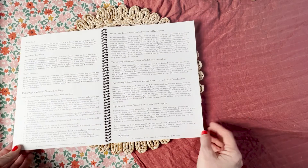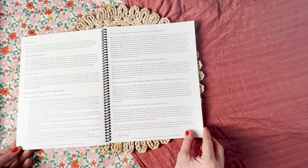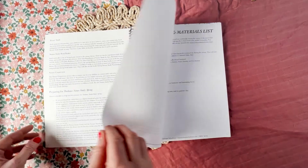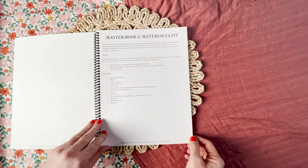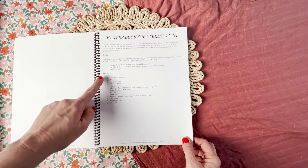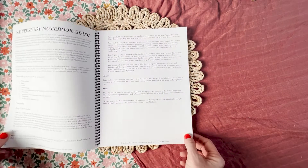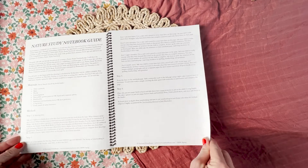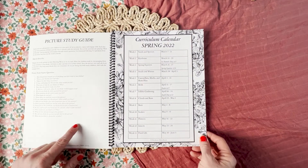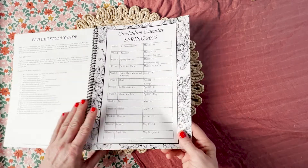There's a checklist for you, tips for using it for each different age, and tips for using it with a co-op or nature group. If you're interested in using it for a co-op or nature group, we do have group licenses. There's a master book and materials list — a short book list that you use over and over, and materials you'll use repeatedly. Each week also has its own book and material list. The nature study notebooking guide takes you step-by-step including tips for each level of learner, a picture study guide with picture study starter questions, and your curriculum calendar.